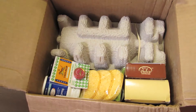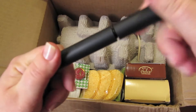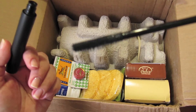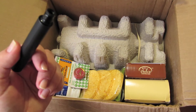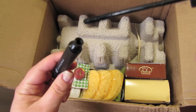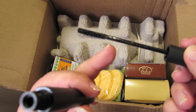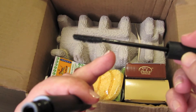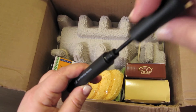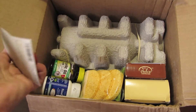Изогнутая кисточка хорошо прокрашивает, и тушь не сыпется. Щетинки такие — один край щетинок побольше. Единственный минус: пластиковая палочка очень гибкая — если вставлять неаккуратно, она заламывается, хотя и не ломается.